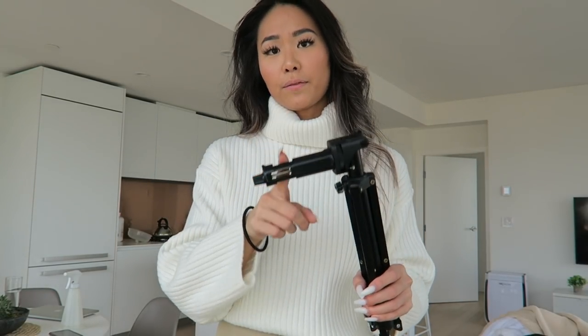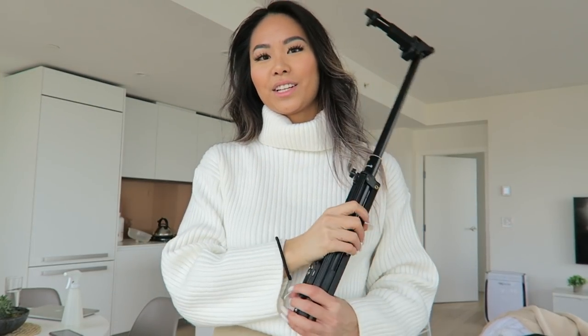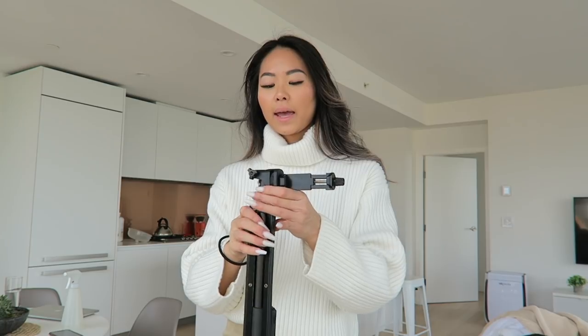I'll also pack my tripod, which holds my phone to take photos. This is a really great tripod — you can make it longer or shorter. It also comes with a Bluetooth clicker. I'll put the link to this tripod in the description box below. I love it because it's so compact and fits into my small bag.